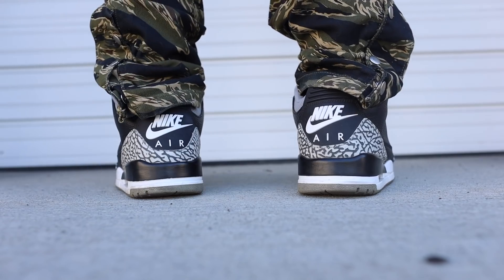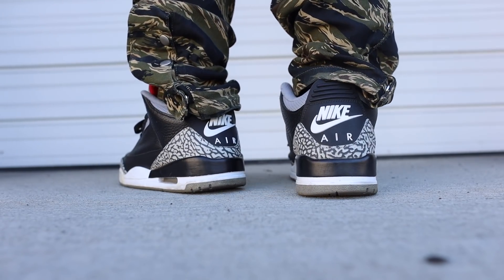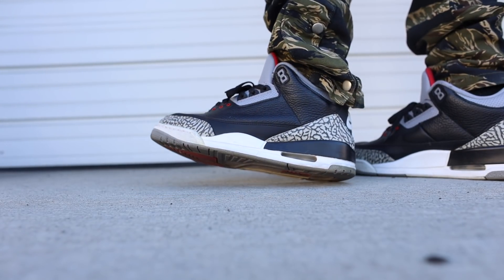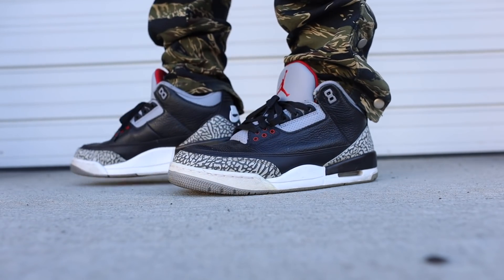To wrap up the last two shoes, it wouldn't be a top 10 video if I didn't include the Black Cements. You already know — I don't really have to say too much. Incredible shoe and I wear these things super often. Surprisingly that midsole paint hasn't really chipped or cracked or anything. Whatever they're using, I freaking love it — a good three years, multiple wears, no cracks. That's what's up.